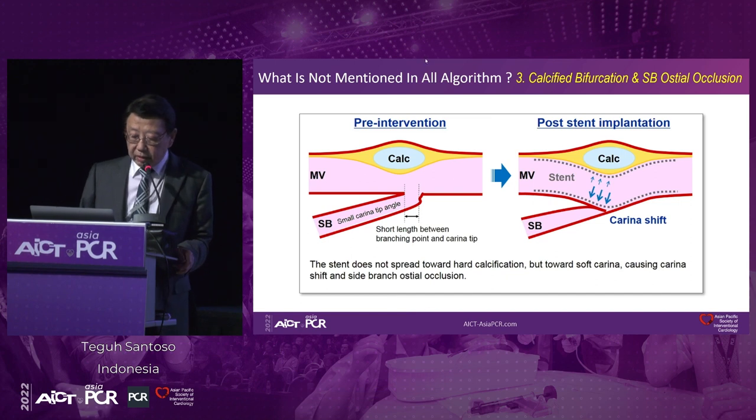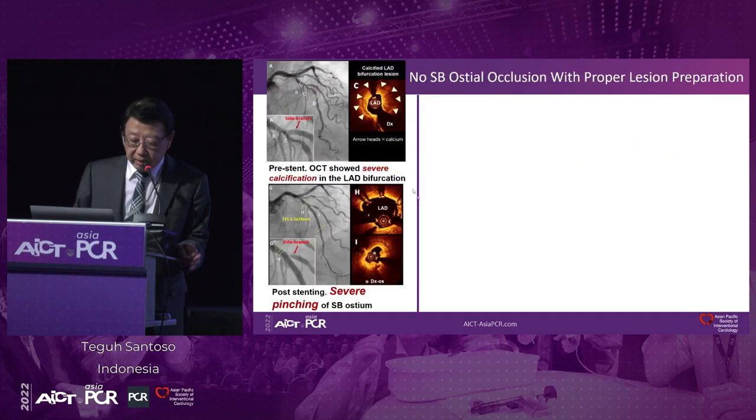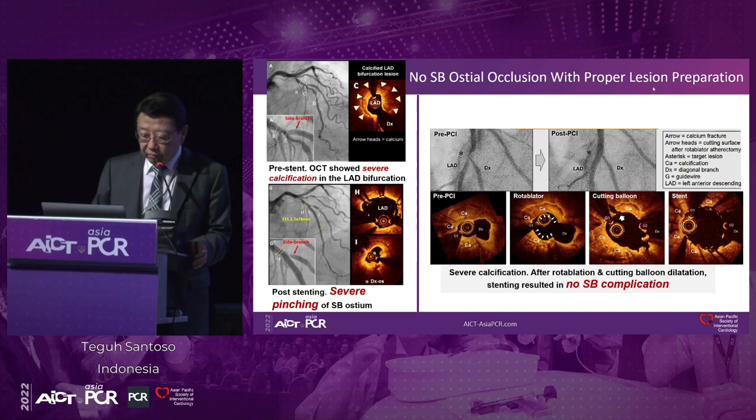The third situation never mentioned in the algorithm is calcified bifurcation. If we have a lot of calcium on the opposite wall of the side branch and we don't prepare the lesion well, after stent implantation we will pinch this side branch ostium because of carina shift. This can only be identified by using intravascular imaging. A case example shows a big side branch that after stenting gets severe pinching of the side branch ostium. But if you do proper lesion preparation — in another case, rota followed by cutting balloon, then implant a stent — you will get better results with almost no side branch complications. To sum up: moderate to severe calcification is present in approximately 30% of coronary lesions. Intravascular imaging — IVUS or OCT — is essential to get proper lesion preparation including calcium fractures, and this proper lesion preparation is essential to obtain good short and long-term outcomes.